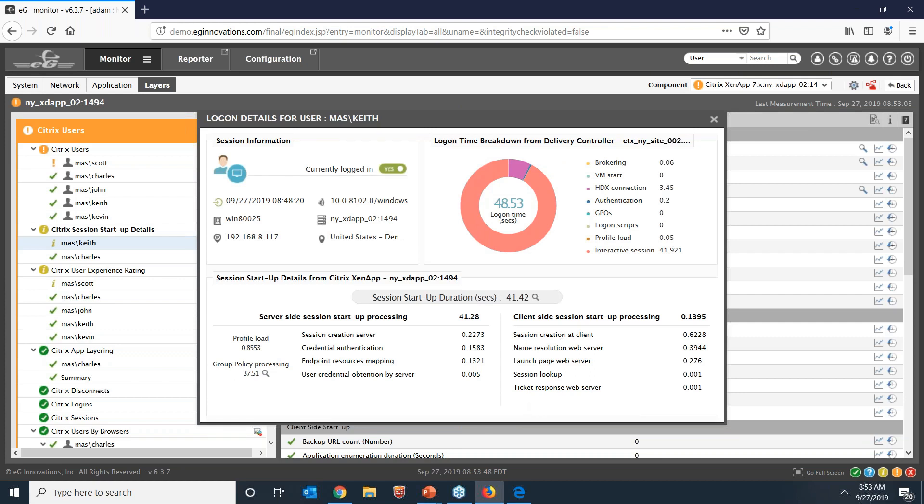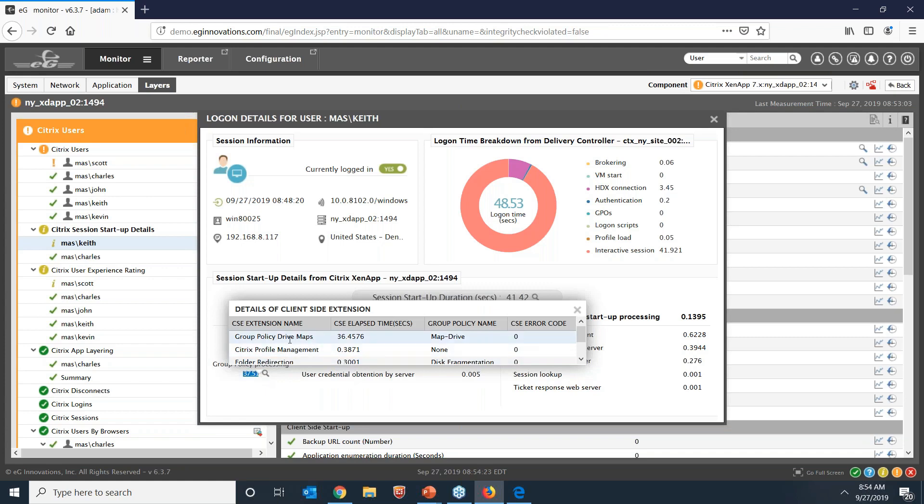I'm going to zoom into one of the Citrix VDAs and focus on session startup — logon monitoring metrics received from the XenApp VDAs. This screen provides a single consolidated view combining both the Director's brokering perspective and the VDA perspective. We can see it took 48 seconds for the user to log on, with 41 seconds spent on the VDA. Server-side processing was 41.28 seconds, and 37 seconds was spent on group policy processing. Clicking the magnifying glass shows the exact client-side extensions processed — group policy drive maps was the problematic step, taking about 36 seconds.